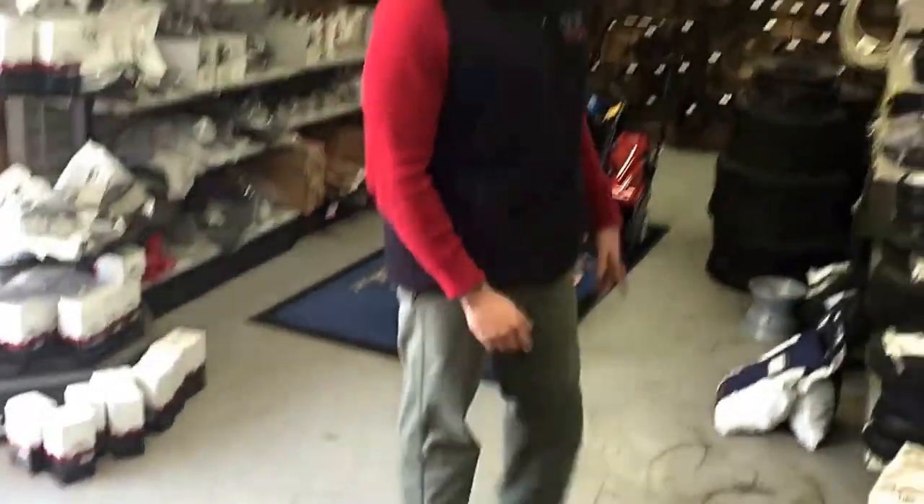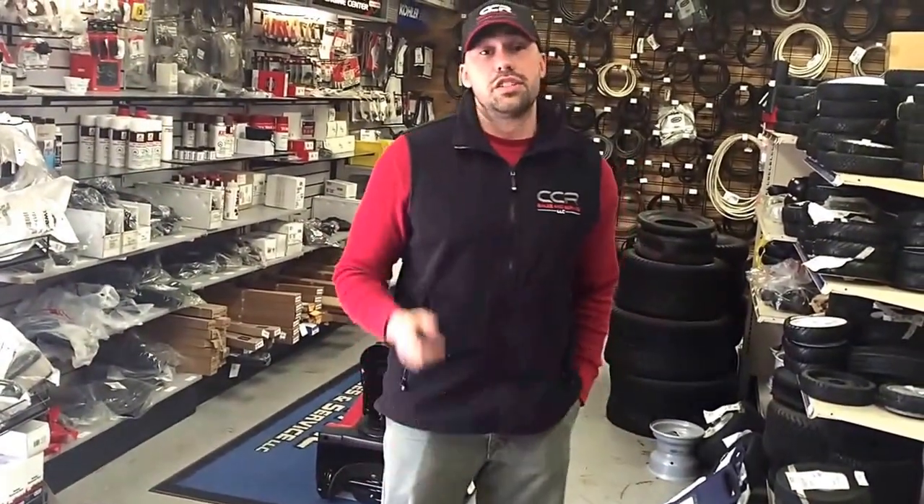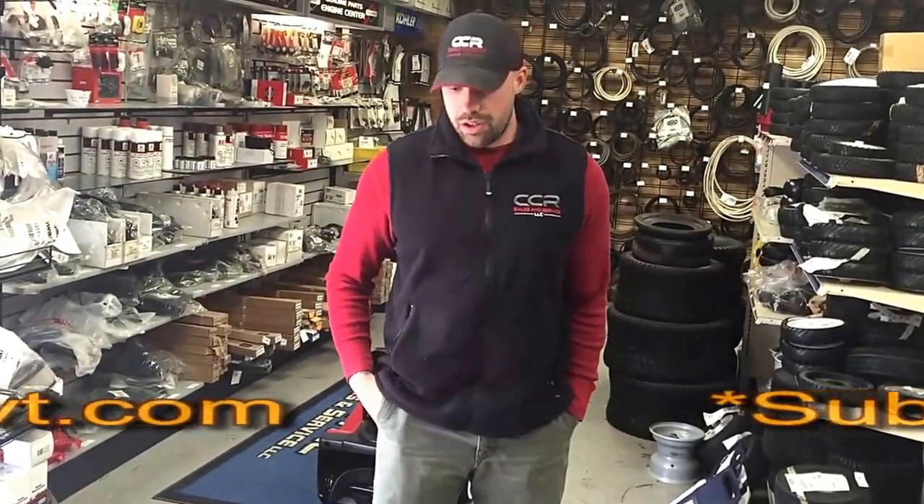We're really happy to have these here. If you want some more information, check us out online at CCRSalesVT.com to grab some more info. Thanks, we'll see you again soon.